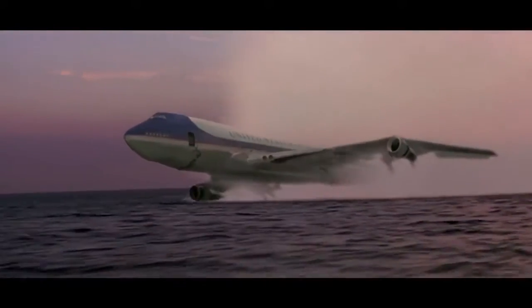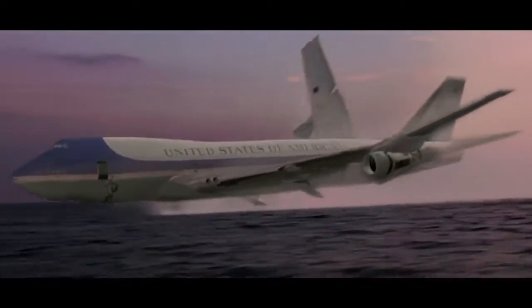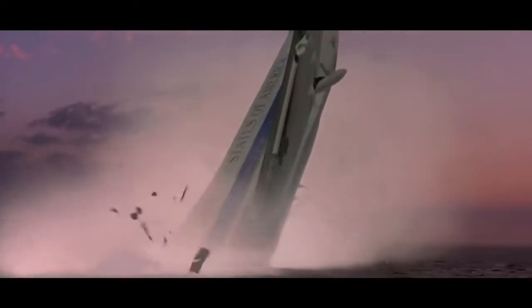CGI was still relatively new when Air Force One was made, but if Jurassic Park could bring dinosaurs back, it's possible to realistically animate a plane. Or they could have used a miniature and shot for scale — that usually works as well.